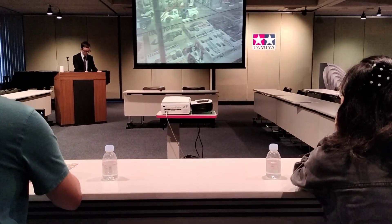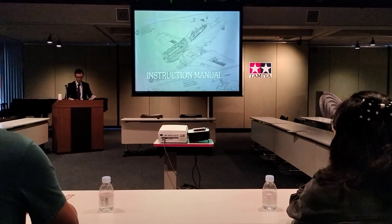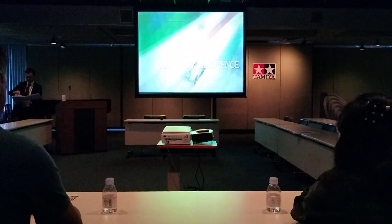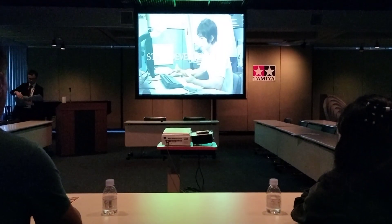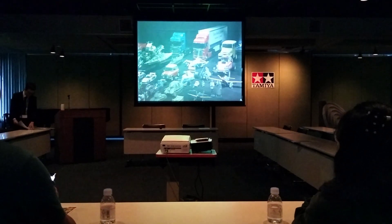It encompasses the entire spectrum of product-related elements, including the instruction manual, packaging, customer experience, and staff development, and symbolizes Tamiya's commitment to customer satisfaction.